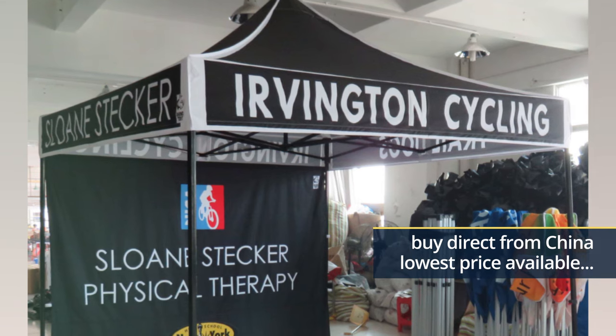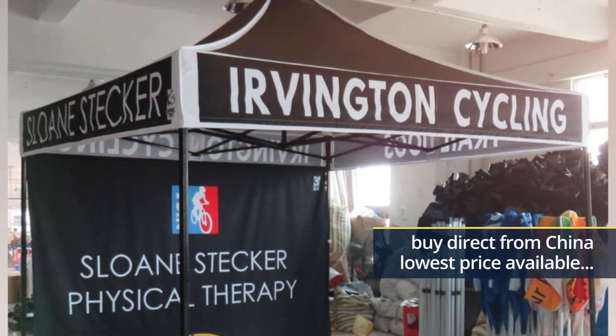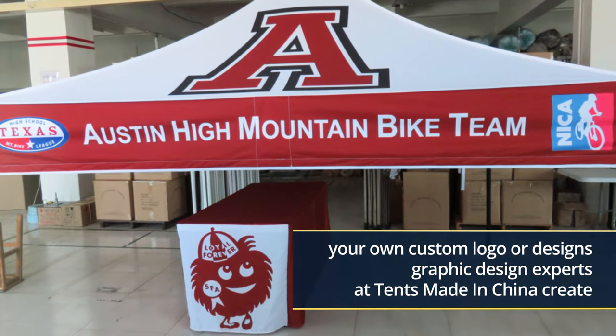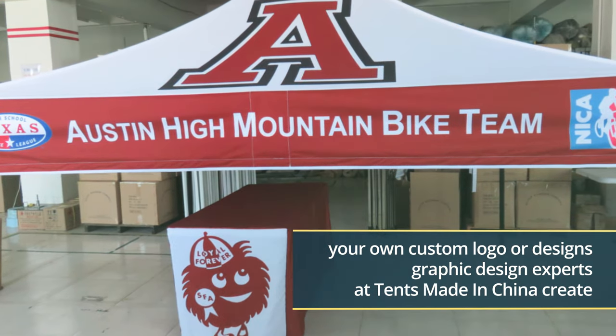Period. You are dealing directly with the manufacturer — no middleman — making the order process simple. If you have your own custom logo or designs, send them with your order, or have the graphic design experts at Tents Made in China create your tent design for you.